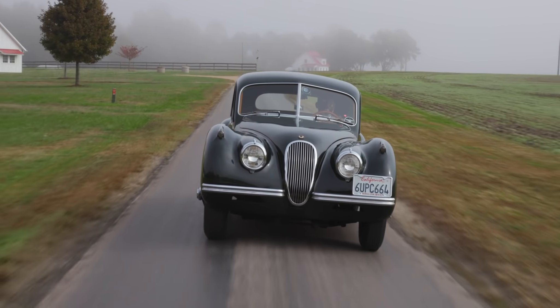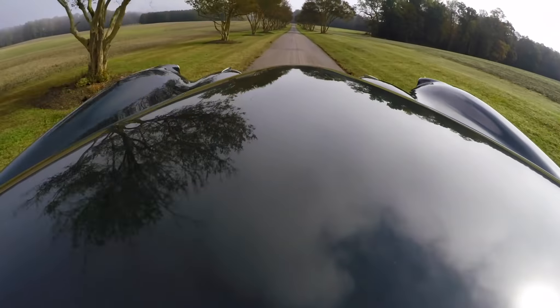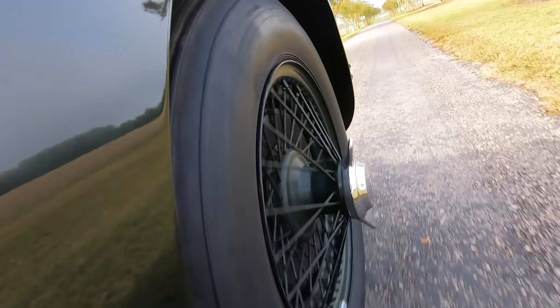Nick Begovic would have really enjoyed this car, because it took driving to another level.